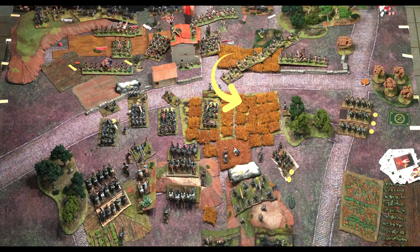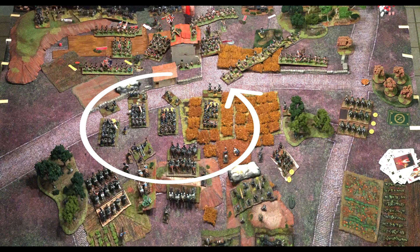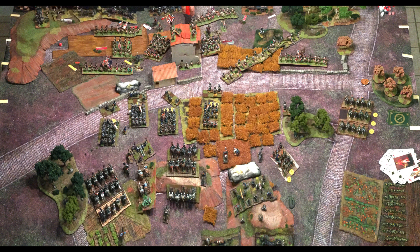En vue aérienne, on voit la cavalerie. J'ai avancé le régiment au maximum, je l'ai fait traverser le bois — il a pris un désordre, mais je me disais que ce n'était pas grave si j'étais déjà sur l'arrière anglais. Pour contrer ça, Raphaël a fait faire une roue à son bataillon de léger et, comme il était à plus de la demi-portée, il a fait feu avec un angle de 45 degrés — feu sur le flanc, test immédiat, raté, fuite, re-désordre. Ma cavalerie s'est retrouvée dans une position pas du tout avantageuse.